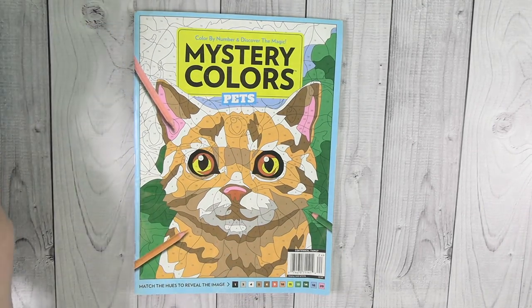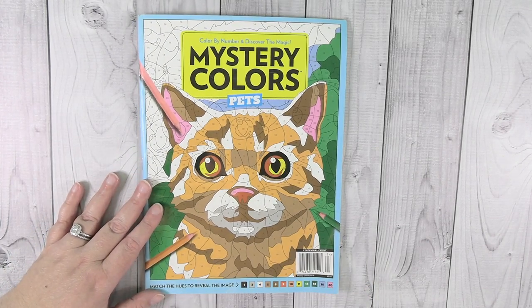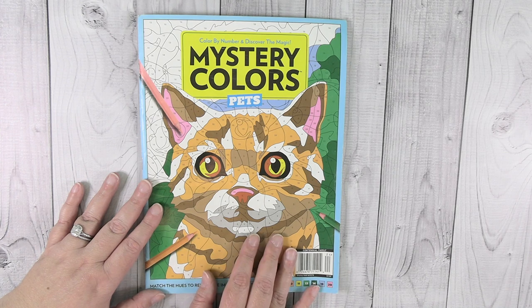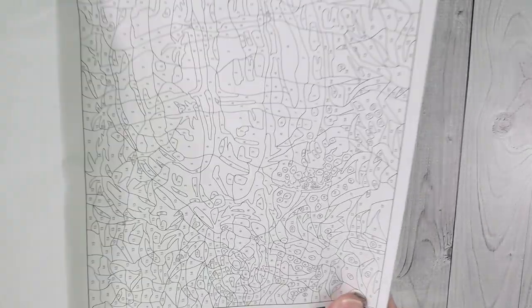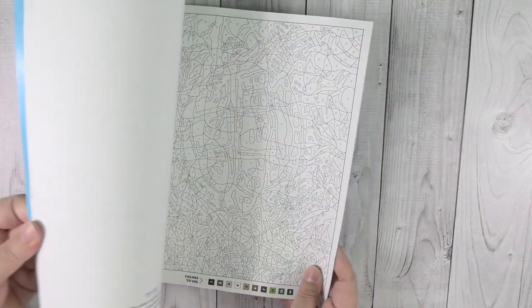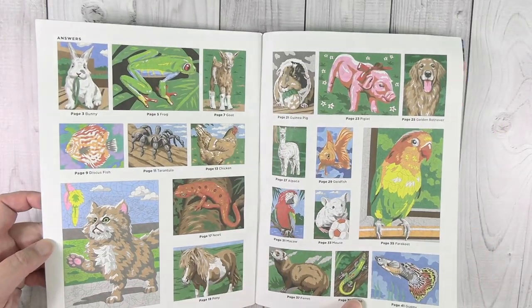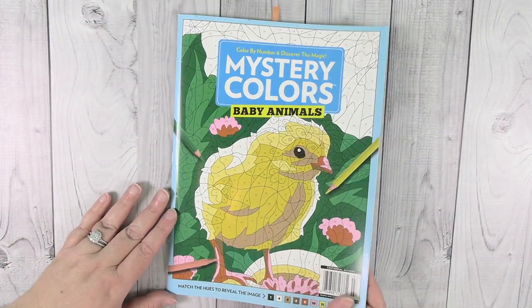I have two more Mystery Colors books — Pets and Baby Animals. The Christmas one was the first Mystery Colors book I ever got, and then I was like, I have to have them all. I picked one or two up at Walmart, and for the previous ones I missed I went on eBay. These are color by number books — the numbers are shown with a color scheme at the bottom and a key in the back. I just find the books to be a lot of fun.